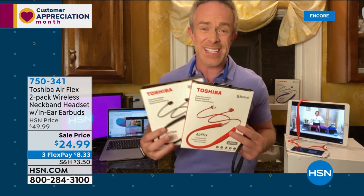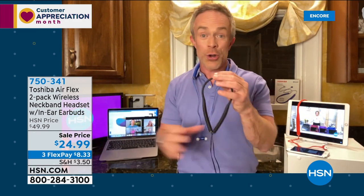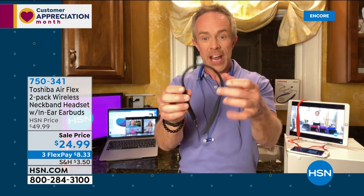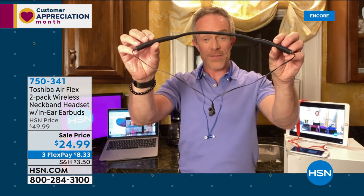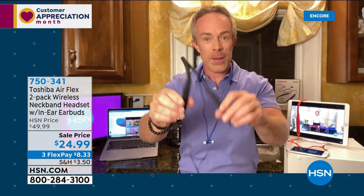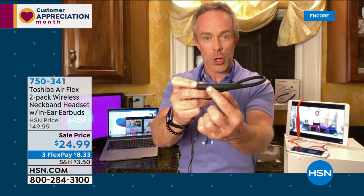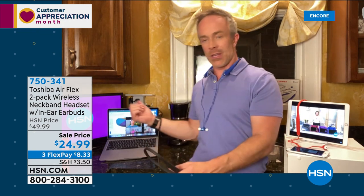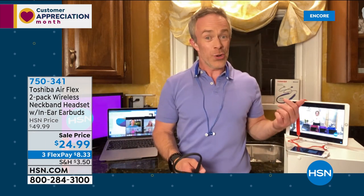Whether it's a graduation gift or just a thank-you, you don't need to know what device they have — it doesn't matter. They're called Airflex. The earbuds find each other with a magnetic connection. The band is very malleable and comfortable with four-hour battery life, completely rechargeable, with all controls right on the band — perfect for Zoom calls, connecting to the television, or just not wanting to disturb others.